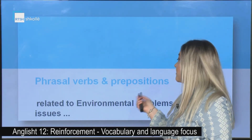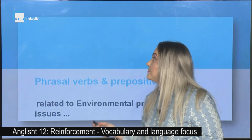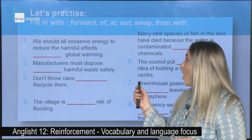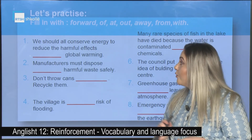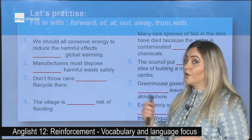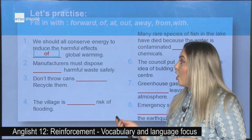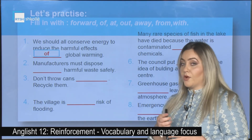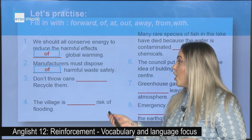Now, phrasal verbs and prepositions related to environmental problems and social issues. Let's practice together. Fill in with: forward, of, at, out, away, from, or with. First: We should all conserve energy to reduce the harmful effects _____ global warming. Correct answer: off. Second: Manufacturers must dispose _____ harmful waste safely. Correct answer: off.